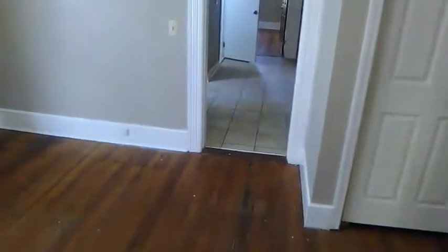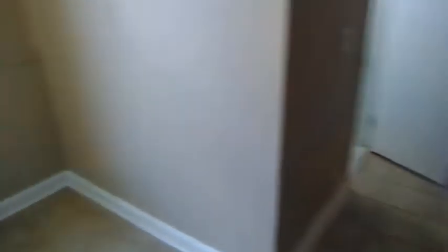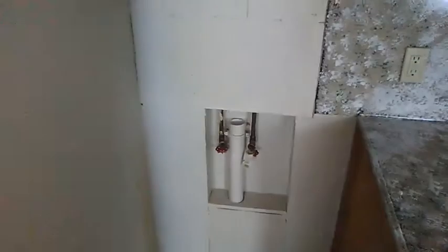Over here we move into the kitchen. Fridge and freezer. Nice countertops. Take a look at the cabinets here. Over here we have hookups for the washer, and to the right of the fridge, there is a dryer hookup as well.